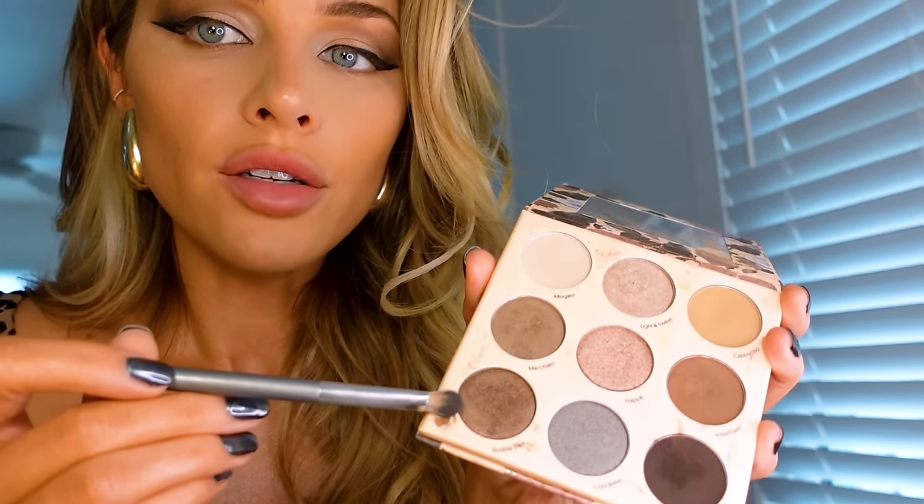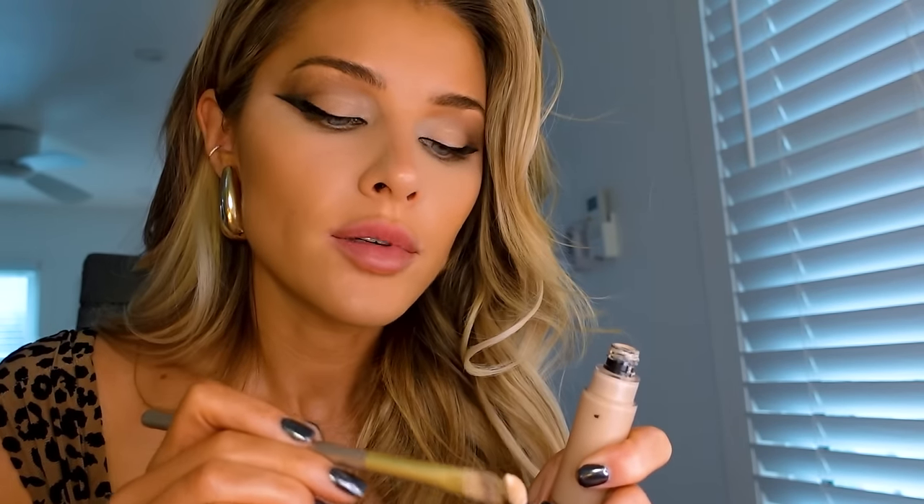Now we're gonna do underneath the eye. I'm gonna use my brush right here and I'm gonna use this color right here, put some more down here. I'm gonna take my brush that I use with the makeup remover and take a little bit of my concealer and again clean this up.